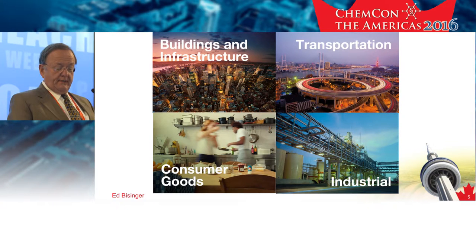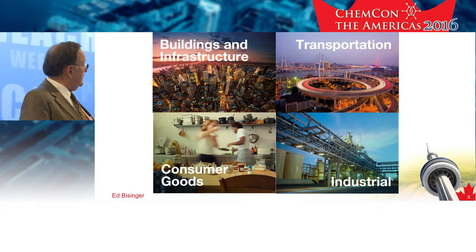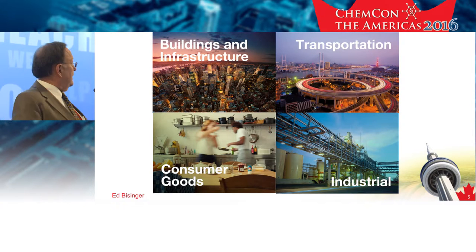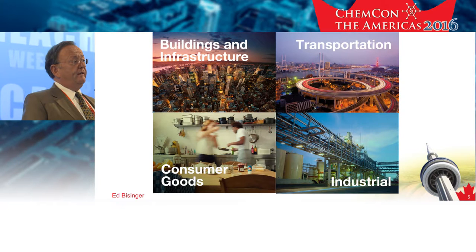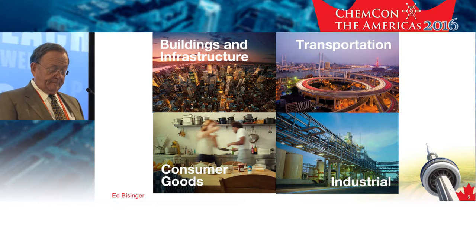The starting point for our sustainability strategy is, of course, customers. These are the four major areas that we are actually in, and what we try to do is look at global trends that would impact our customers and then translate those into market segments and what each market segment really needs to look forward to — how we can push our sustainability strategy in each of these four areas. No matter which market area we're in, whether it's building and infrastructure, transport, consumer goods, or industrial, we're pushing doing more with less.